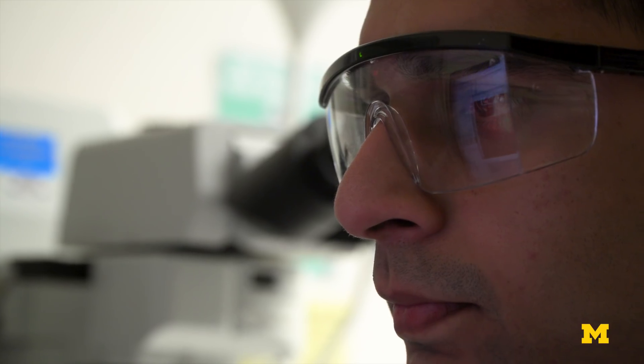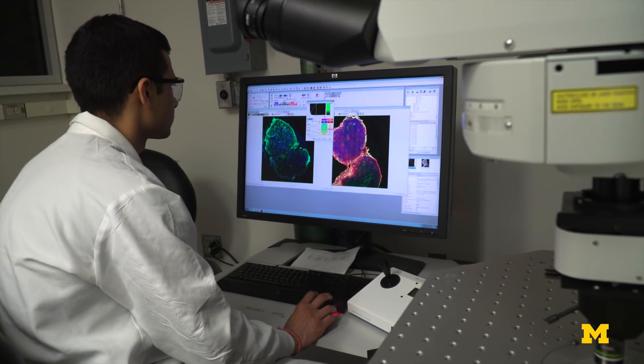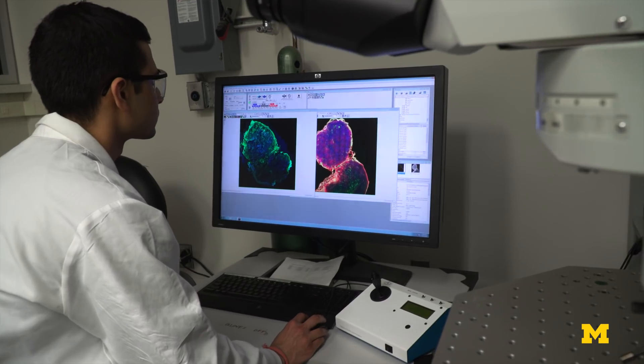The question is: how can we better detect the deadly cancers without over-treating the cancers that would never have caused the patient any problems? That's where we decided to use near-infrared fluorescence to see if we could detect specific molecules in the cancer.